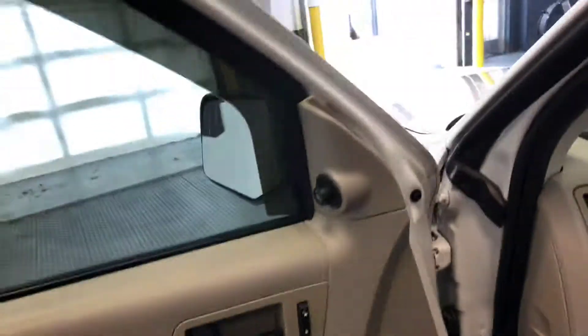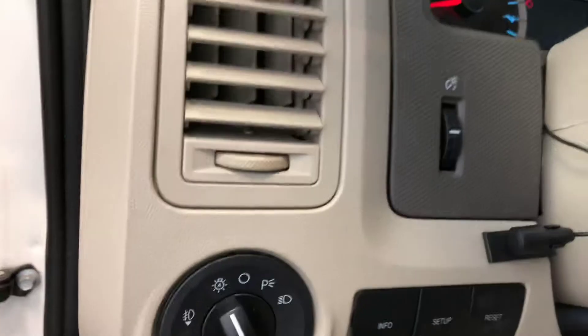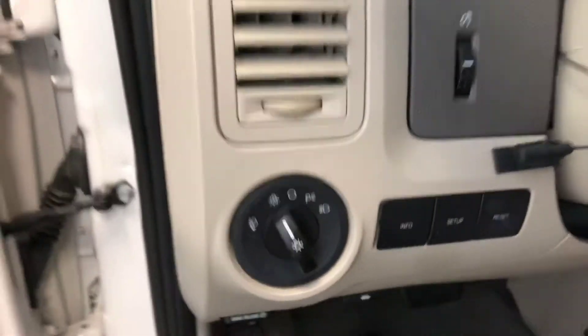Power windows, power locks, power mirrors, cruise control. It also has fog lights with a dedicated switch.